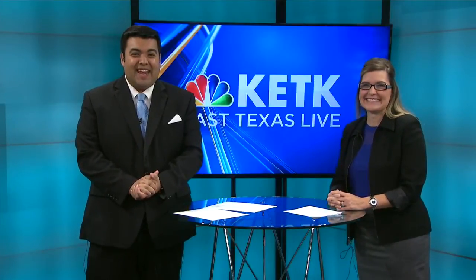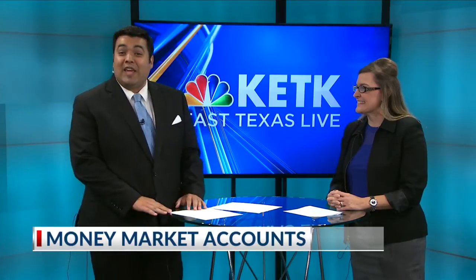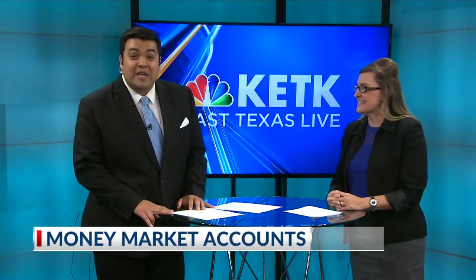Welcome back to East Texas Live on KTK. Having fun with my good friend Michelle here. Saving money is great, but what if you could make more money while doing it? Joining us now is Michelle with Kelly Community Federal Credit Union to talk to us about money market accounts.